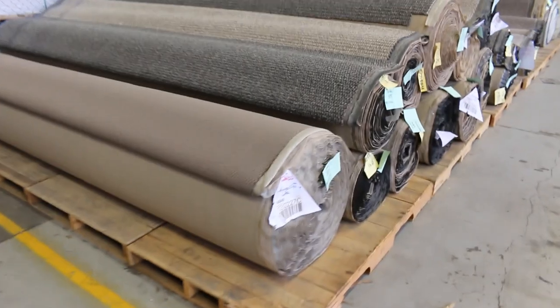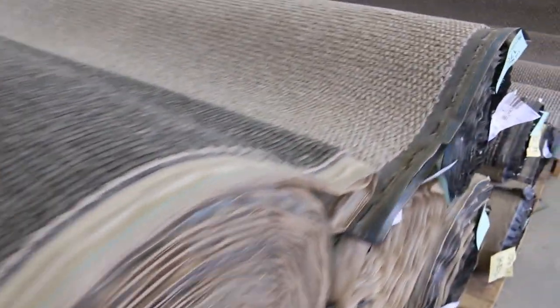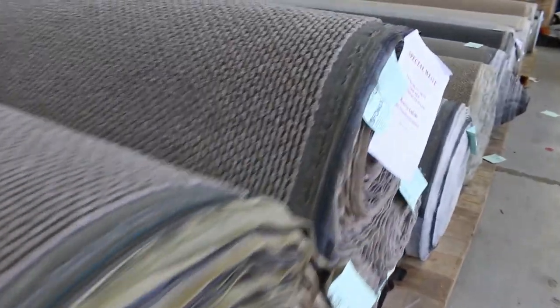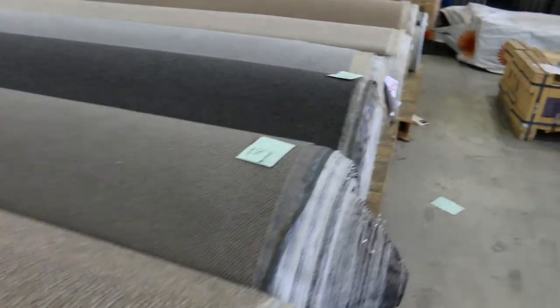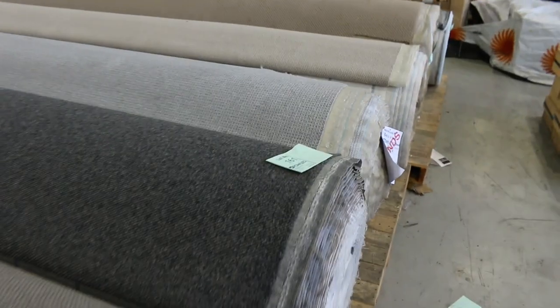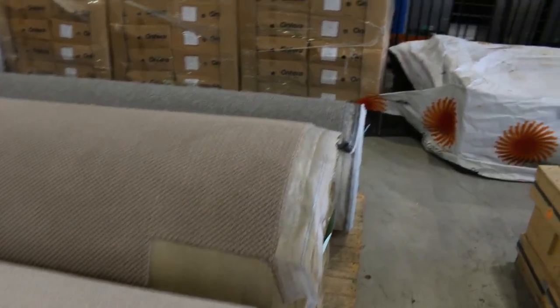Across the back row we've got heaps of solution-dyed nylon loop piles in all those really current looks and colours. You're going to be probably around that $40 a broadloom metre mark — around $11 to $12 a square metre when you multiply it out. So really, really good buying tomorrow.